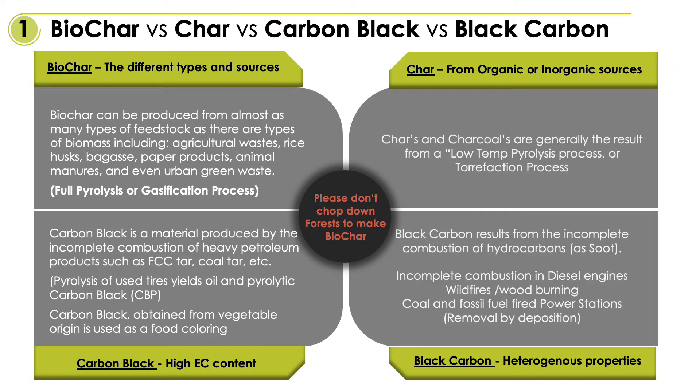Here is just a quick overview on how we classify the different types of carbon-containing material that goes into the product.